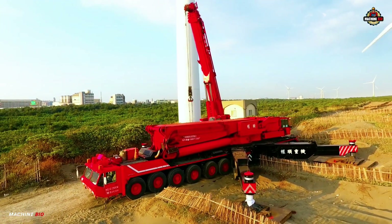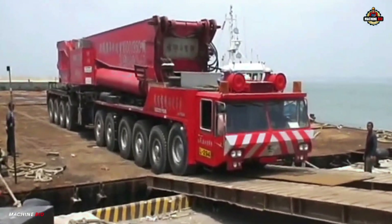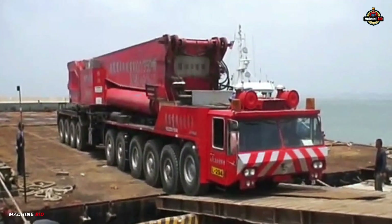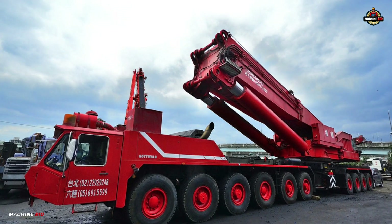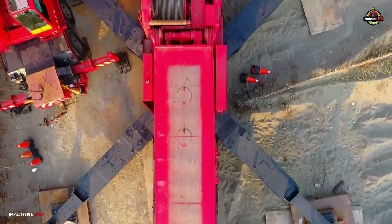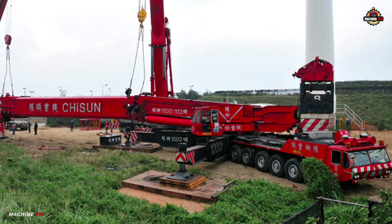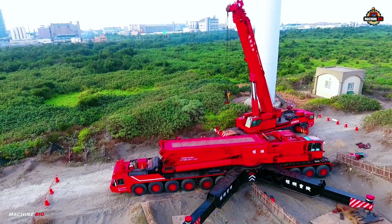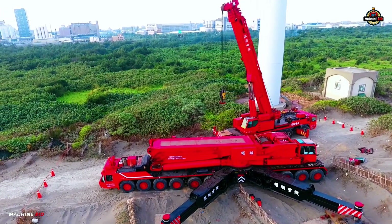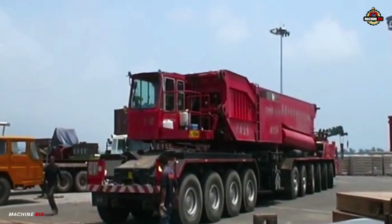Welcome to Machine Bio, where the world's biggest machines come to life. Today we're diving into the story of a true giant: the Gottwald AMK 1000. Built in the 1980s, this 1000-ton mobile crane was once the most powerful of its kind, engineered for heavy lifting and massive reach. It still turns heads decades later. Ready to meet a mechanical legend? Let's get it on.